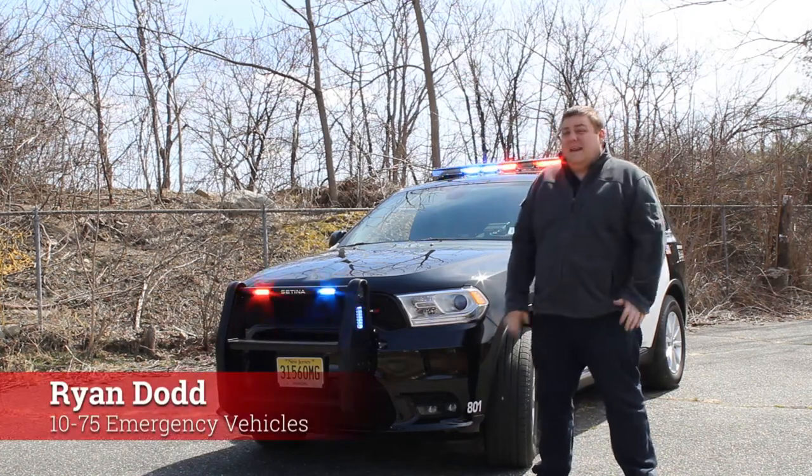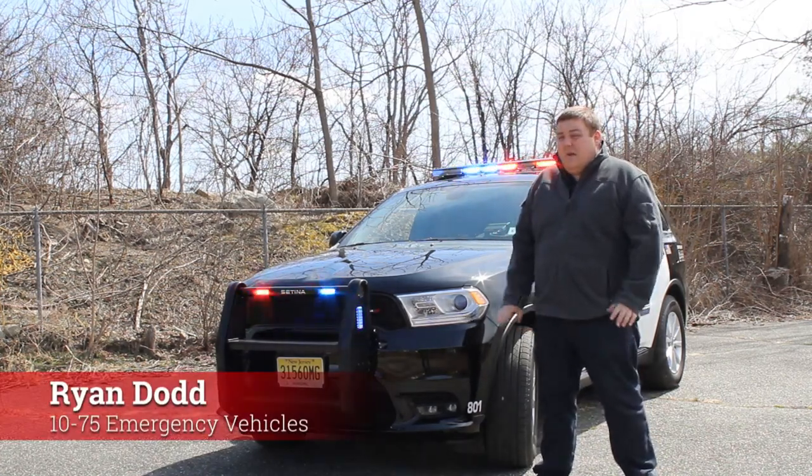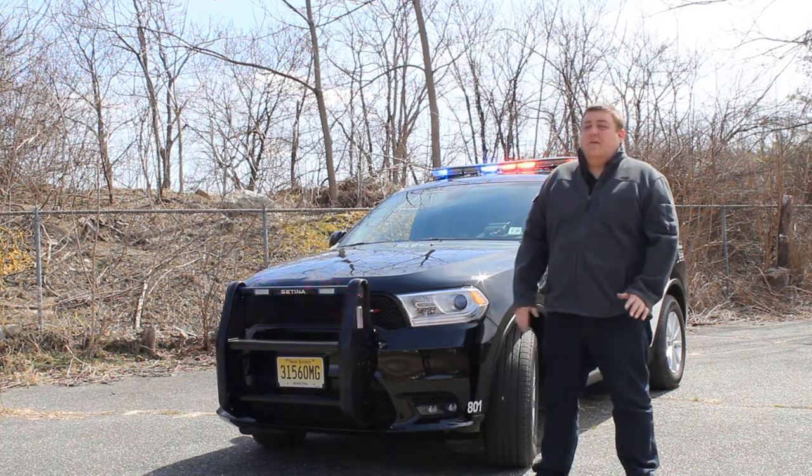Thanks for checking out our channel today. What we're going to be looking at is a 2019 Dodge Durango Pursuit that was built for the Glen Rock, New Jersey Police Department.